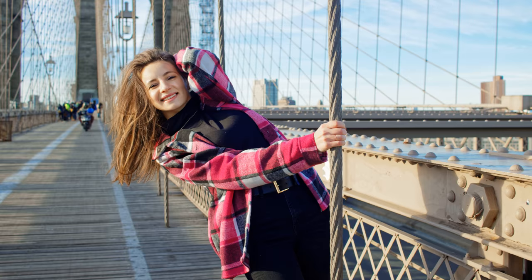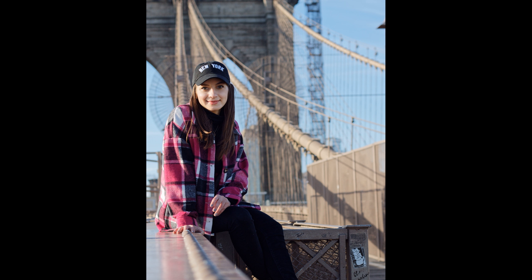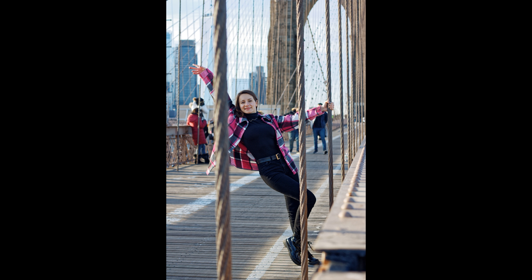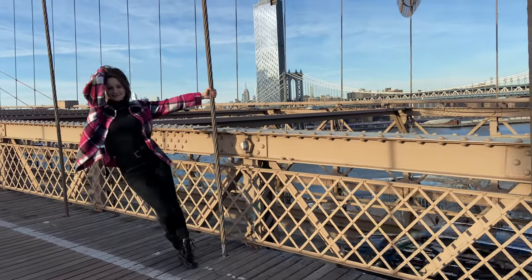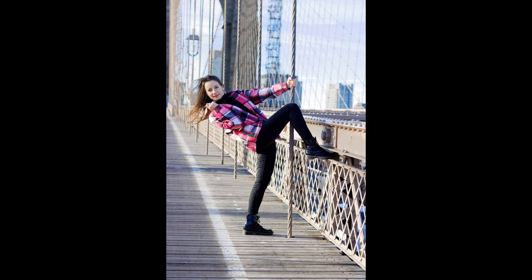It is best if the photo session lasts more than an hour and a half. During this time the model relaxes and feels more comfortable, and you can get the best photos toward the end. For poses, you can sit on the railing or even stand up — but be careful. You can hang on the ropes, jump, take a couple of photos from the back, sit on the road, or even lay down.